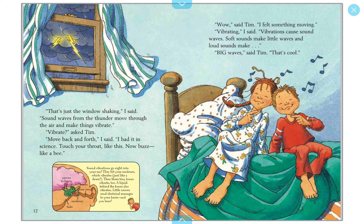'But I still say this place is full of scary noises,' Tim said. 'You know what?' I said. 'You make more noise than all the noises in this place put together. Can we please go to sleep?' The sister is getting impatient. 'Amy?' Tim said. 'Can I sleep next to you?' He grabbed his blankets and made a bed on the floor before I could say a word. 'Okay,' I said. 'Maybe now I can get some sleep.'